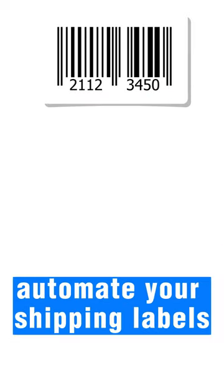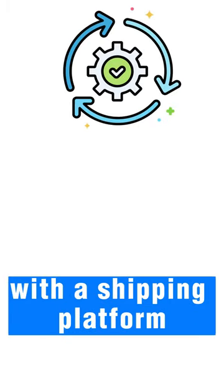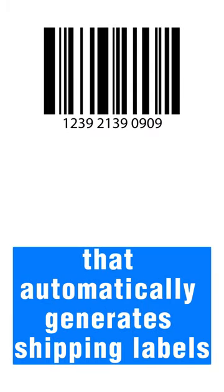Next, automate your shipping labels. Integrate your BigCommerce store with a shipping platform that automatically generates shipping labels.